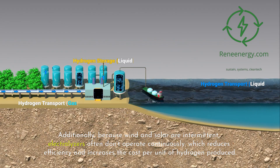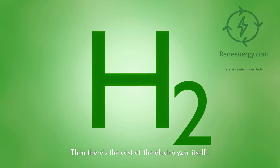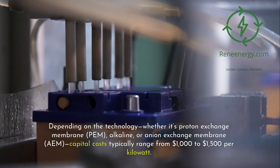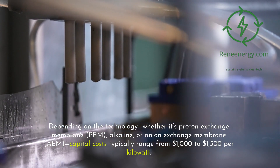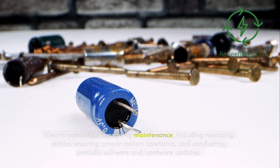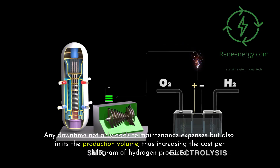Additionally, because wind and solar are intermittent, electrolyzers often don't operate continuously, which reduces efficiency and increases the cost per unit of hydrogen produced. Then there's the cost of the electrolyzer itself — these machines are not cheap. Depending on the technology, whether it's proton exchange membrane (PEM), alkaline, or anion exchange membrane (AEM), capital costs typically range from $1,000 to $1,500 per kilowatt. Electrolyzers require ongoing maintenance, including replacing stacks, ensuring proper system operation, and conducting periodic software and hardware updates. Any downtime not only adds to maintenance expenses but also limits production volume, increasing the cost per kilogram.